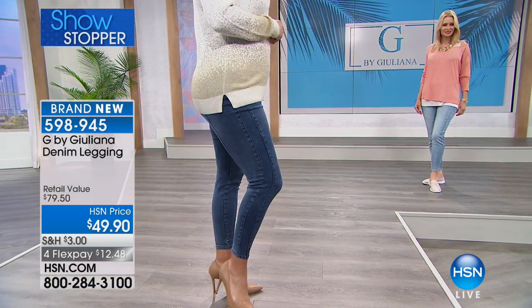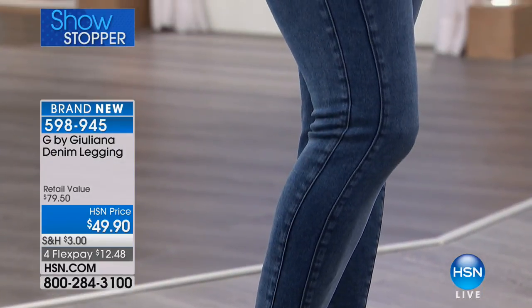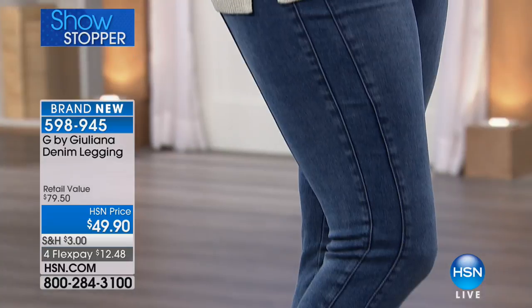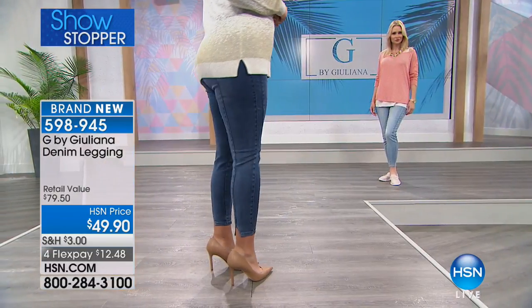Whether you're trying to refresh some of your denim in your wardrobe — maybe you don't even realize you need to — it's interesting. You'll put these on and you'll go, wow, these really don't fit like my jeans that I thought fit me great. They fit even better.